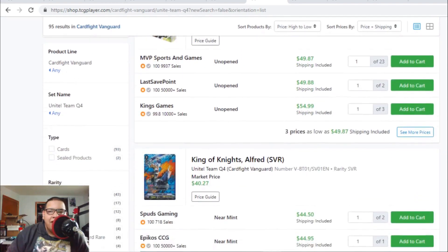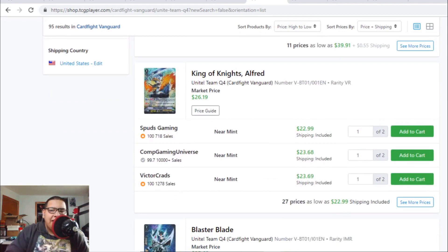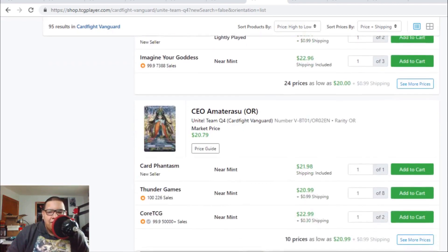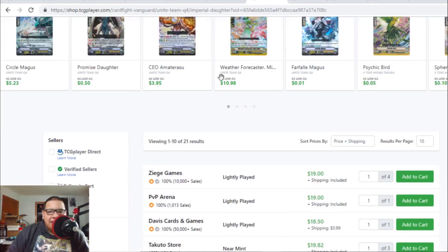Unite Team Q4 has so much value — SVRs are money, VRs are money, PGs are money, and a lot of the triple Rs are money too. Good news: King of Knights Alfred VR is finally down to $23. Last time we saw Alfred at $30, which I understand because of play-role preparations, but King of Knights Alfred is finally going down to its regular range of $22 to $23. Blaster Blade image rare is now $30, Dragonic Waterfall is $23, and Imperial Daughter is pretty cheap at $19 each.